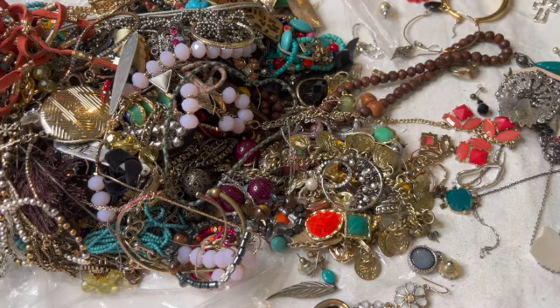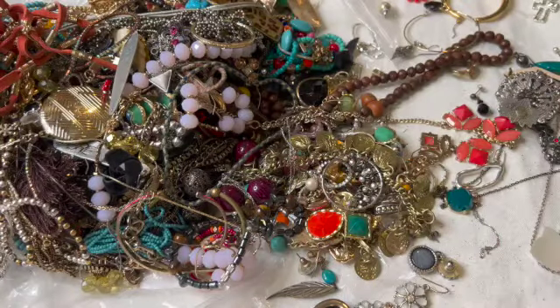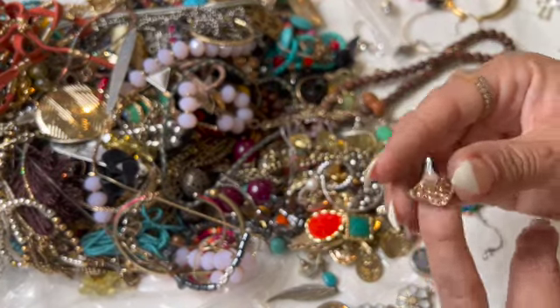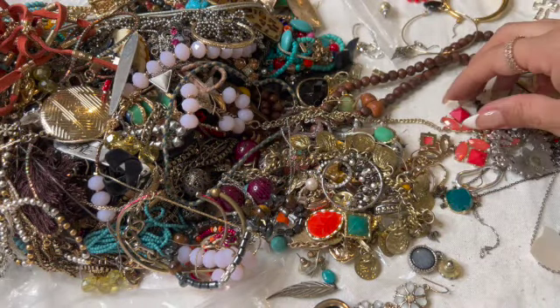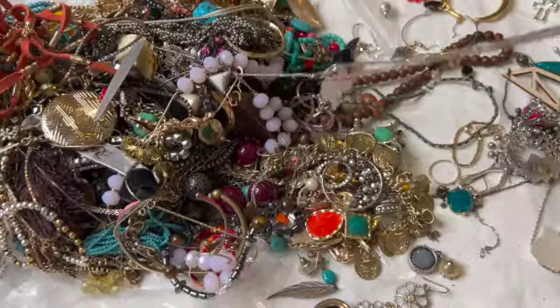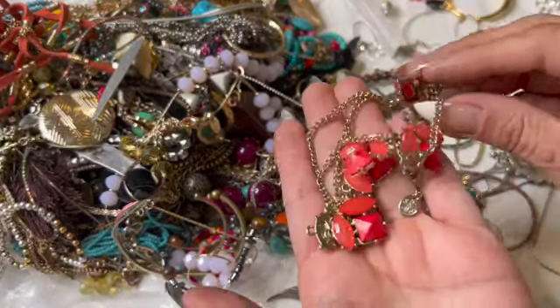Here is another necklace with a music note — cute. Super tiny pink earring — it's really worn, I'm gonna throw it in the craft. That guy's broken — going in the craft.